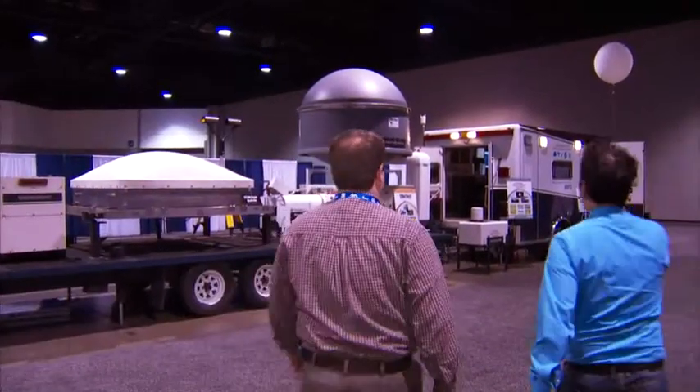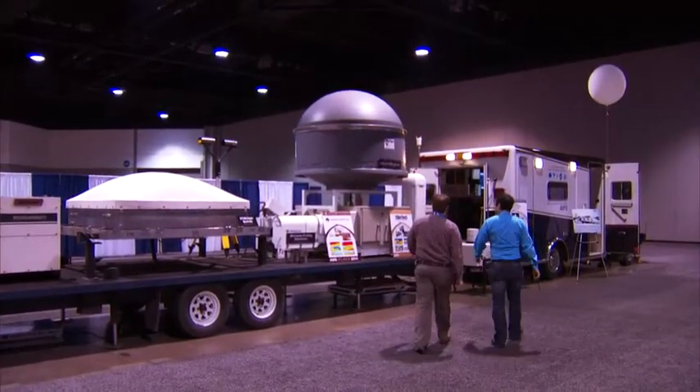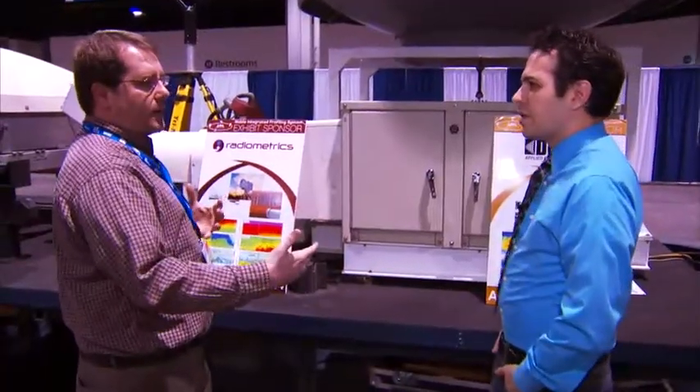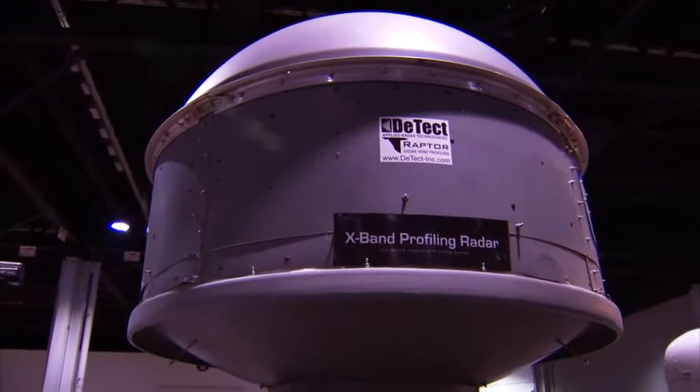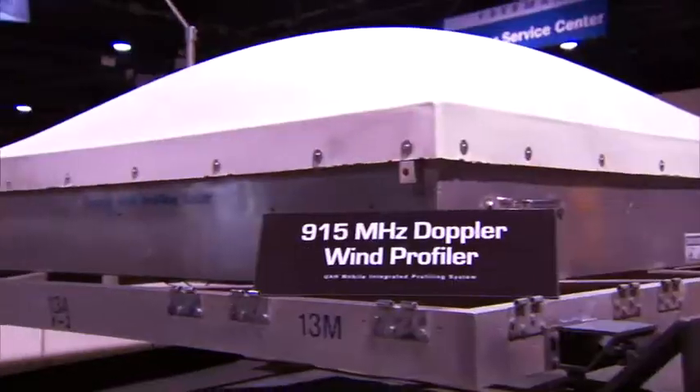So what is this? A weather ambulance or something? This is the University of Alabama-Huntsville Mobile Integrated Profiling System. This is a series of vertically pointing radars and lidars. They're shooting right up — we have to sample whatever's overhead. So that means we have to be in the middle of the storm, in the thick of it.